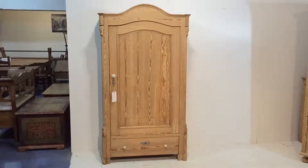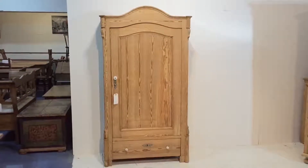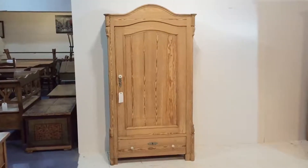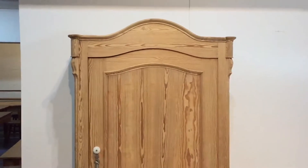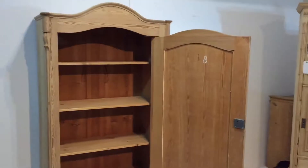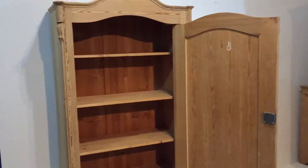A nice old antique pine German storage cupboard, or armoire — armoire is more French isn't it. This could be used as a children's wardrobe, although currently we have shelves in it. The shelves do just lift out if you'd rather use it as a children's wardrobe, and we can fit a rail for you.